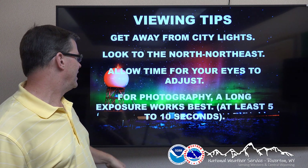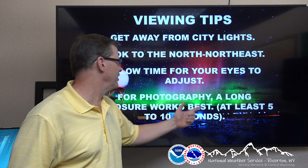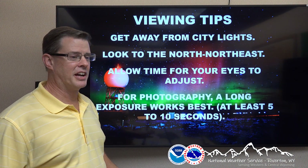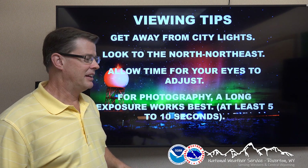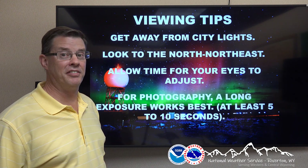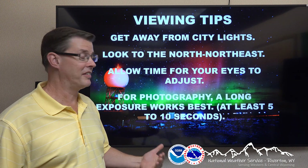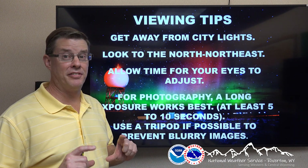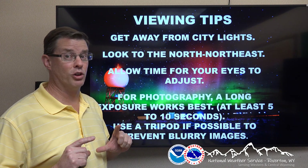If you want to take some pictures of this for photography, you want to use a longer exposure — at least 5 to 10 seconds. You can turn it up as high as 25 or 30 seconds to make the colors really pop. But if you're using a standalone mirrorless or DSLR camera, use a tripod if possible, because it's hard to hold the camera steady for that long and the images could turn out a little blurry.